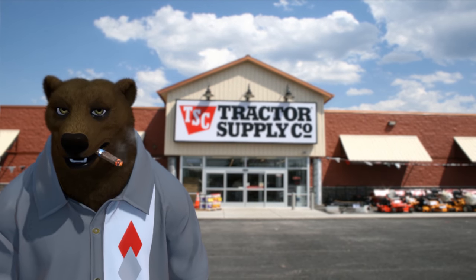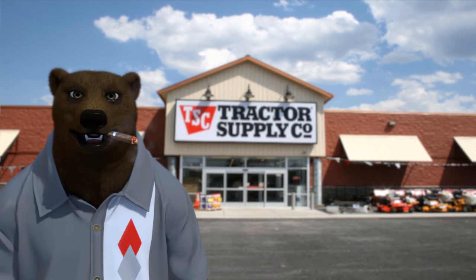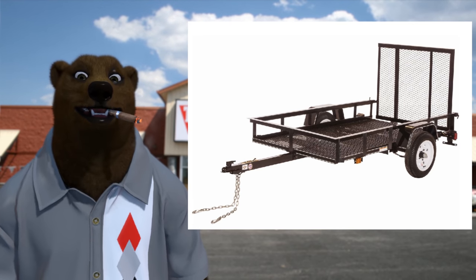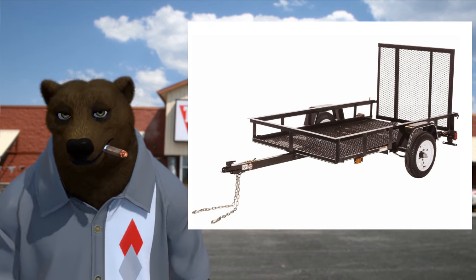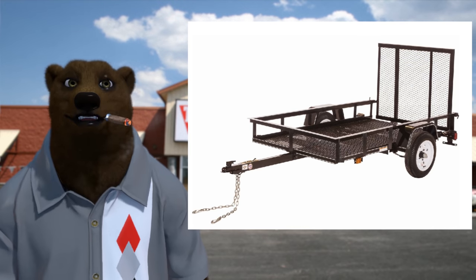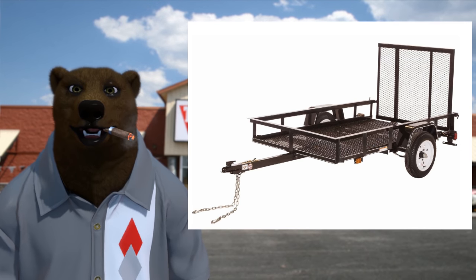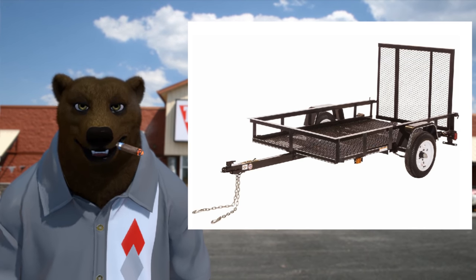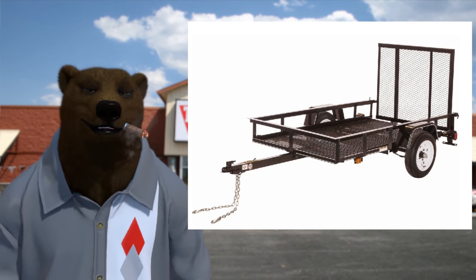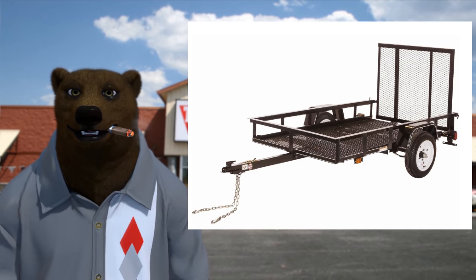So why are we headed to Tractor Supply of all places when it comes to trailers? Well, for those of you who don't know, Tractor Supply is one of the best sources for utility trailers and towing supplies. I have one of their smaller utility trailers — it's an 8x5 with a mesh bottom. I picked it up on sale with a discount. I've done a couple of videos on it, and when all is said and done, I love these trailers, especially for the money.